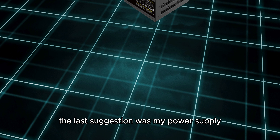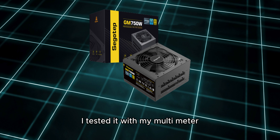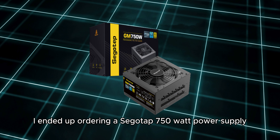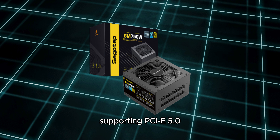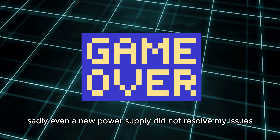The last suggestion was my power supply. Though still working as it is supposed to, I tested it with my multimeter. I ended up ordering a Segotep 750W power supply supporting PCIe 5.0, ATX 3.0, 80PLUS gold. Sadly, even a new power supply did not resolve my issues.